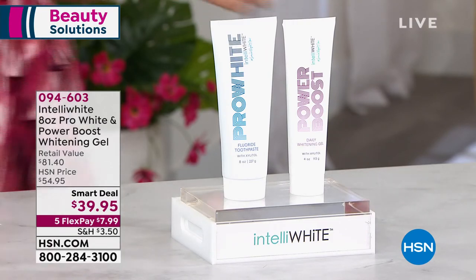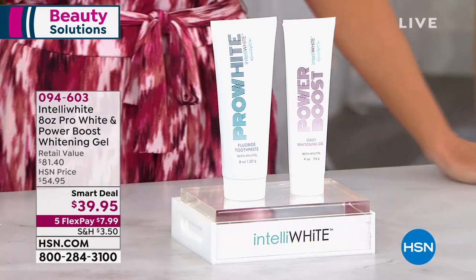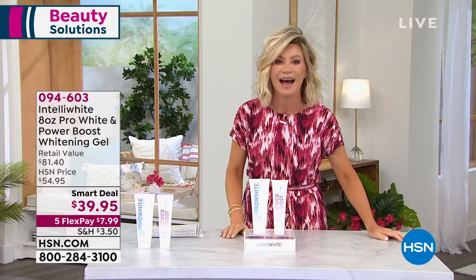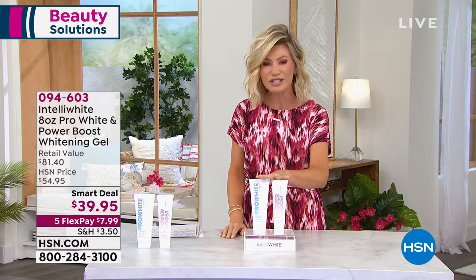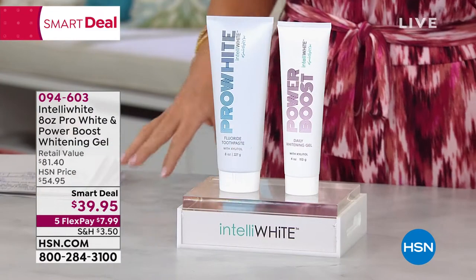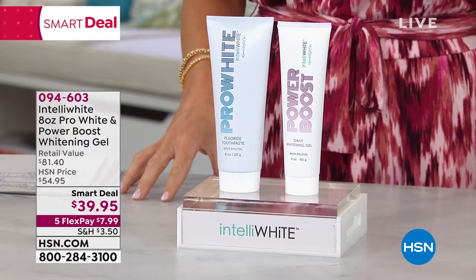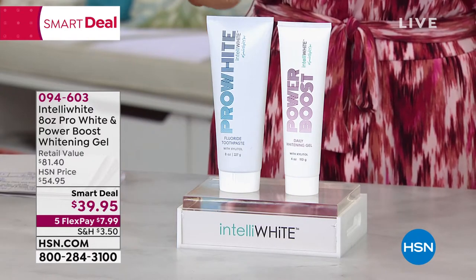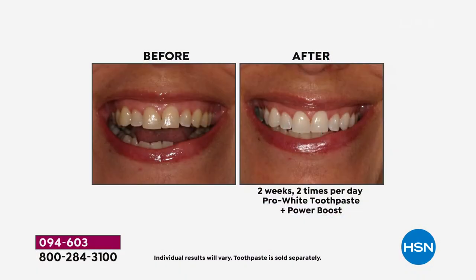So many of us have wanted to whiten our smile but don't want to use a tray or strips. You want the easiest way — not only to whiten, but also to protect and strengthen your teeth. This is brought to us by Intelliwhite: not only the number one best-selling whitening line here at HSN, but also the number one whitening toothpaste for 2021, rated by New Beauty magazine.